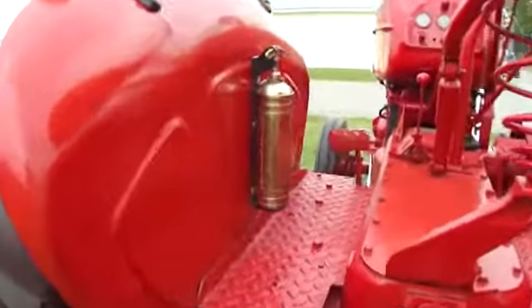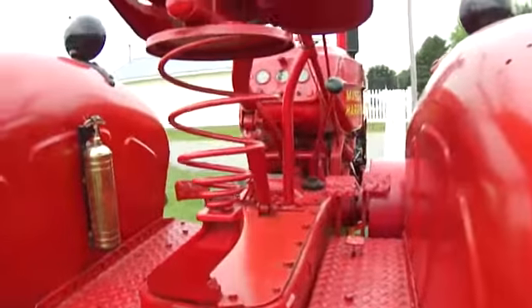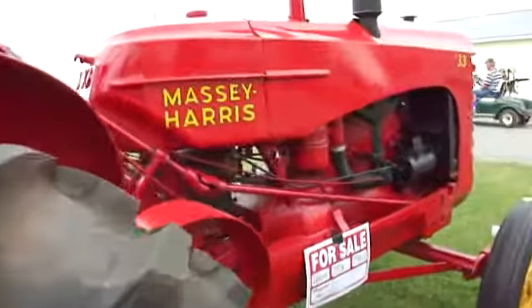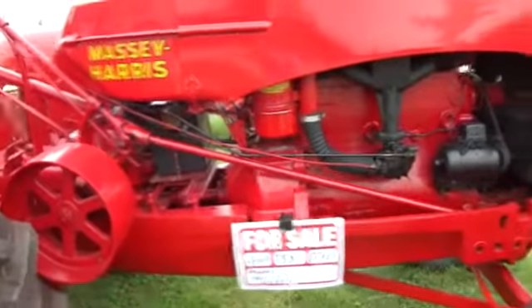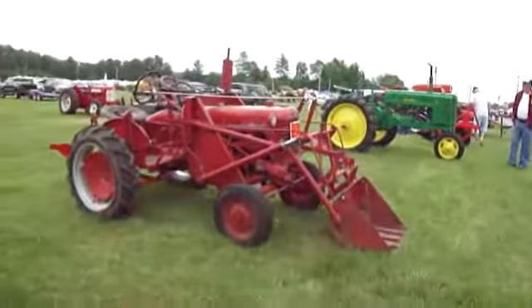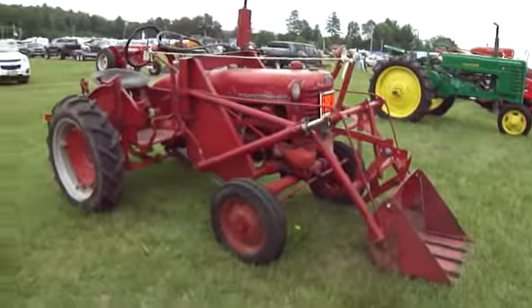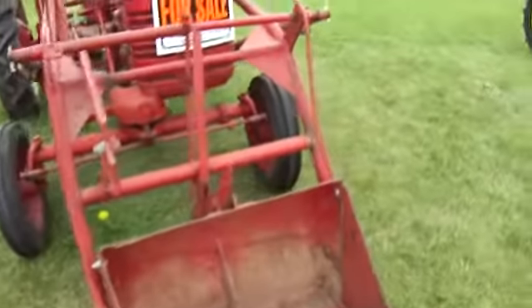Look at that — even for extra safety. Look at that. Really nice. International Cub — that's a tiny little old one.